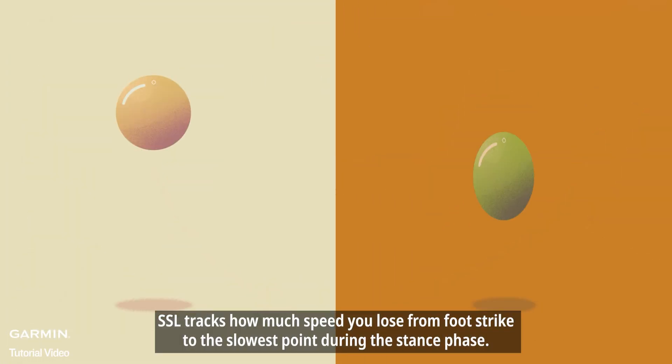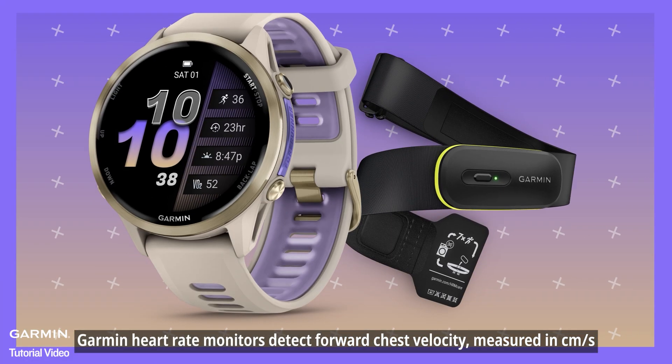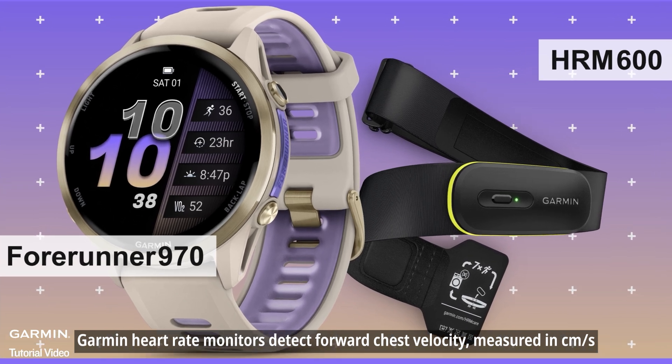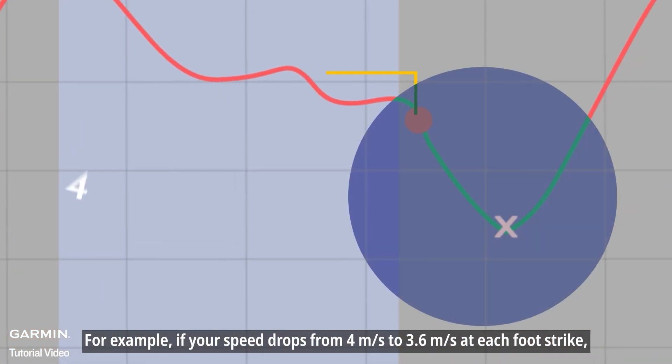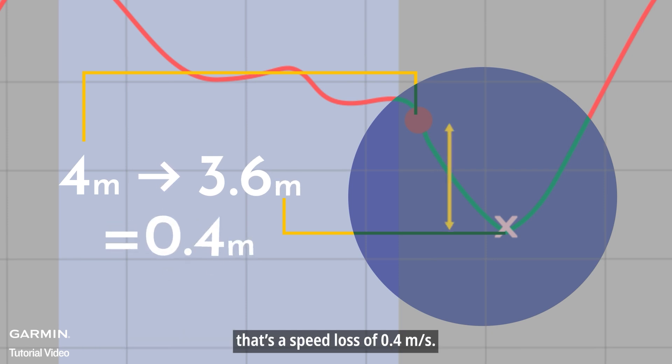SSL tracks how much speed you lose from foot strike to the slowest point during the stance phase. Garmin heart rate monitors detect forward chest velocity, measured in centimeters per second. For example, if your speed drops from 4 meters per second to 3.6 meters per second at each foot strike, that's a speed loss of 0.4 meters per second.